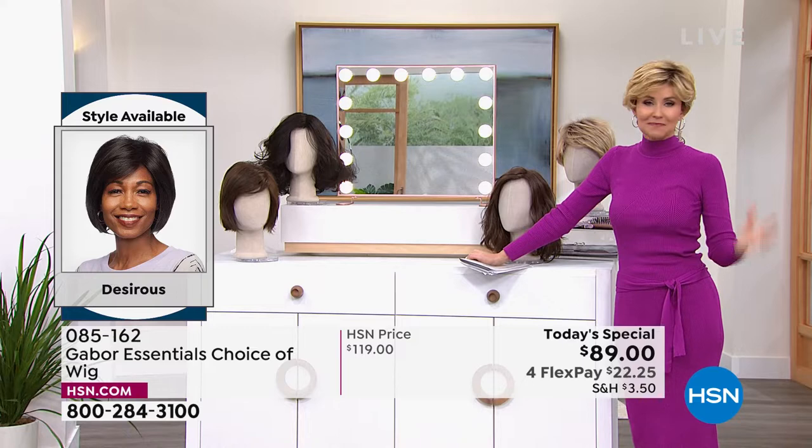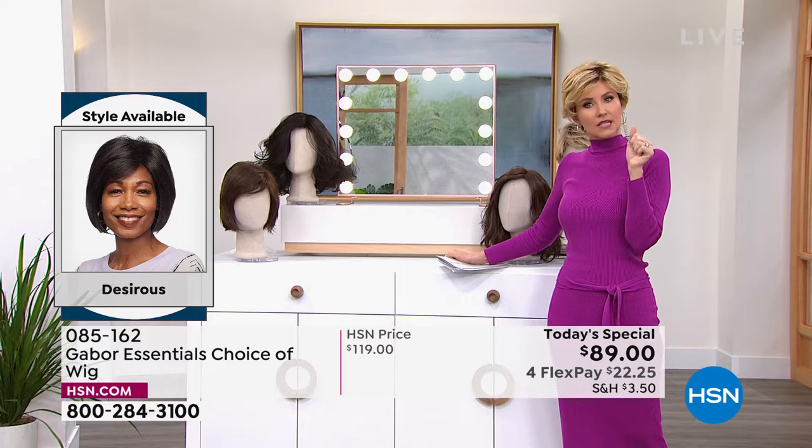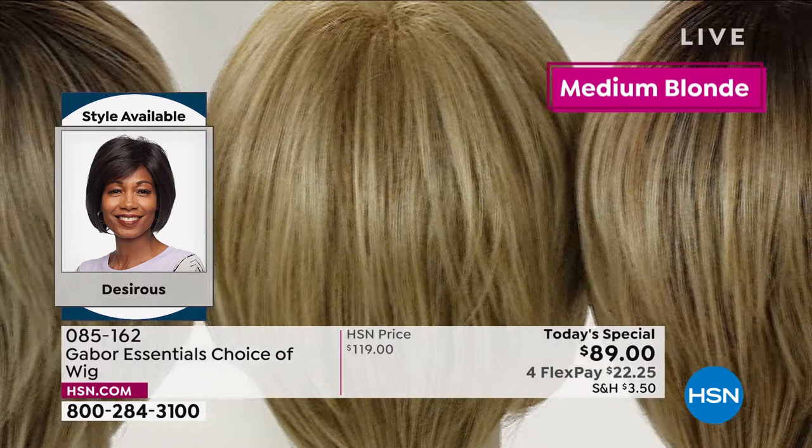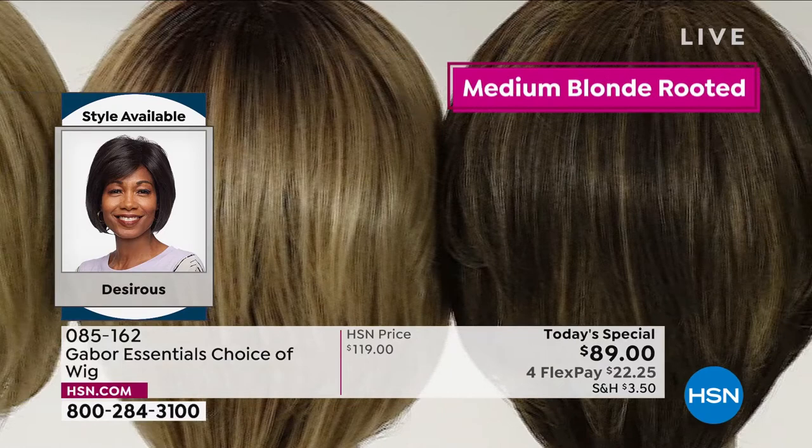I want to show the colors — to everybody, and then we'll show you the styles again. The colors are each one 7 to 11 different shades, all mixed together, so it looks not just natural — it looks like you have the most amazing hairstylist you could ever get.